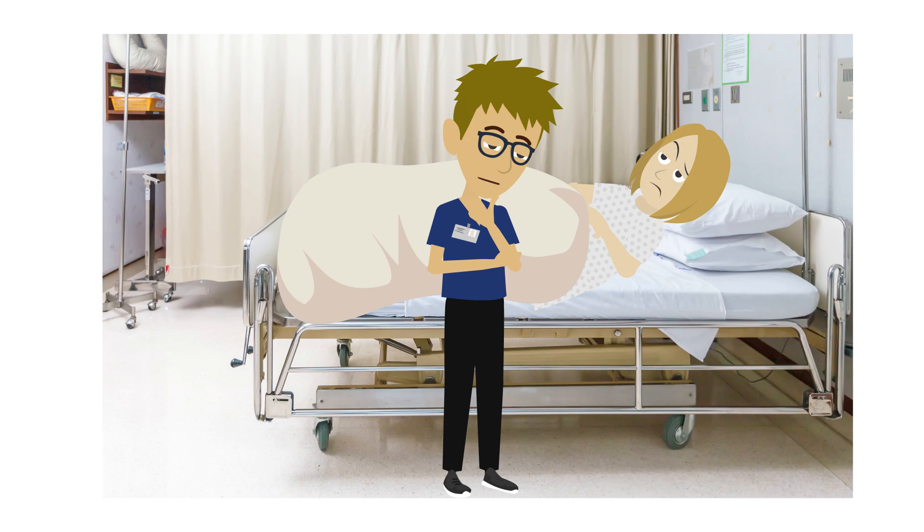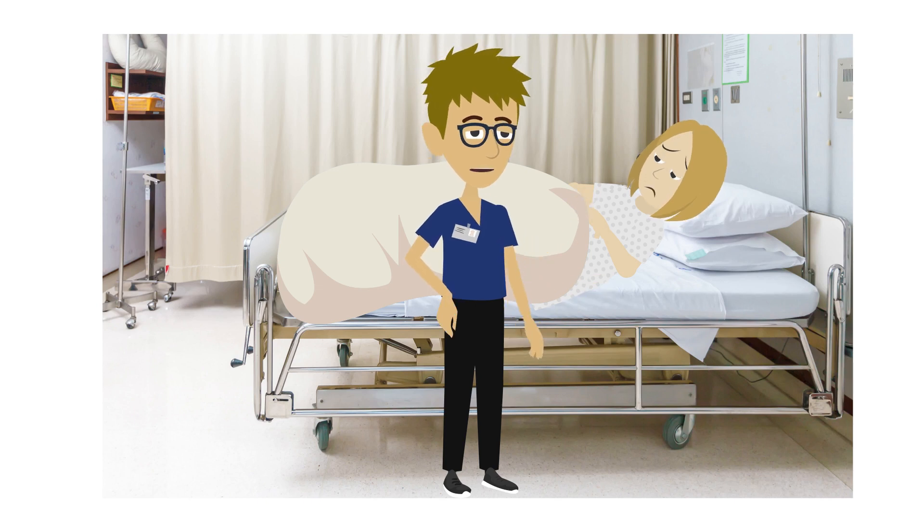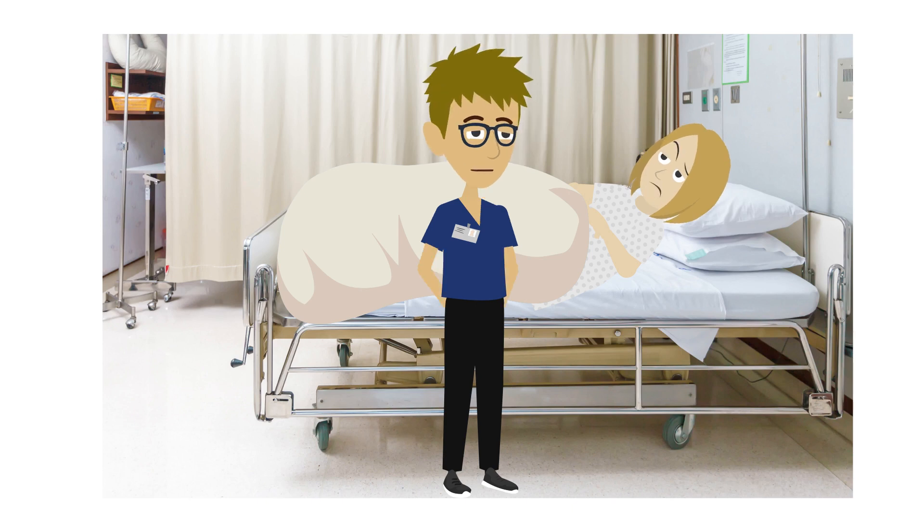If you know what to expect, you may feel more relaxed about the procedure. You are quite right that stents are placed into the bladder and ureters, so urine flows freely. It's a soft tube about 30 centimeters long, and quite narrow. It's a temporary measure — it will stay in for 3 days after the procedure.